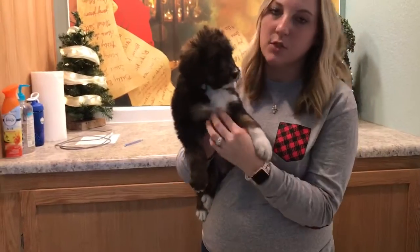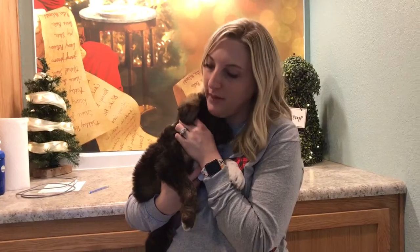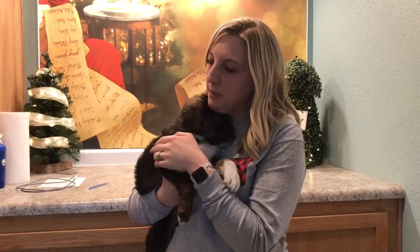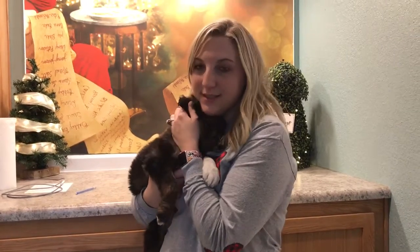Her head has got that super light color, like the tan color going on there. But she is a super sweet girl. She loves to cuddle — she's actually cuddling into me right now, it's adorable. But she's more on the playful side. She definitely likes to play. But this is Girl Green.